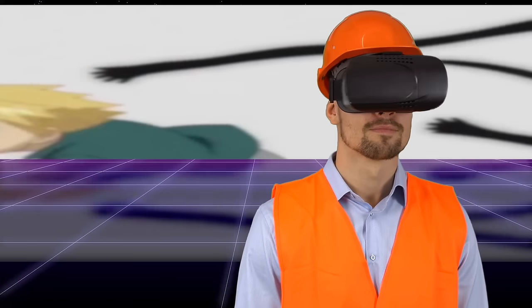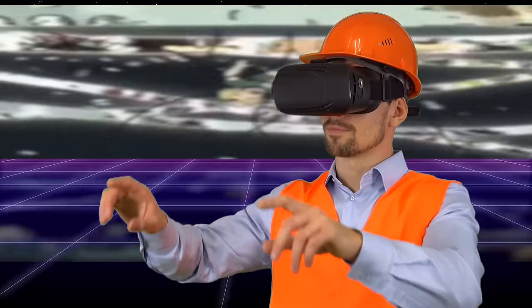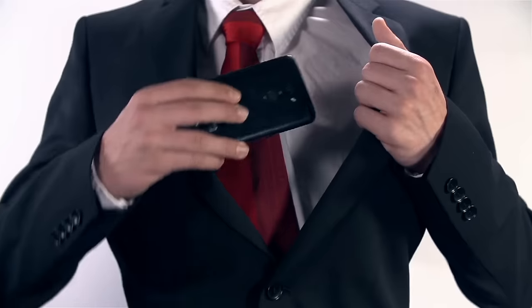What if you could drop those barriers of entry? Just let the non-tech enthusiast experience virtual reality right now without breaking the bank — and they could do it using the very device they held in their pockets. This was the idea that led to the creation of Google Cardboard in 2014.